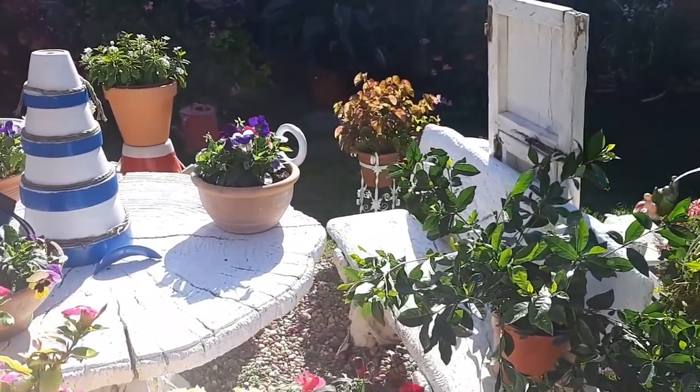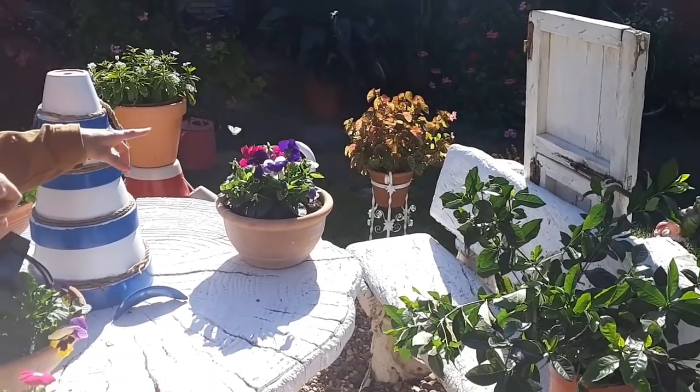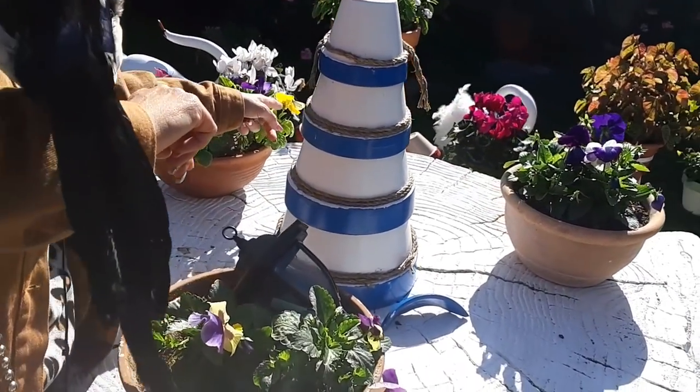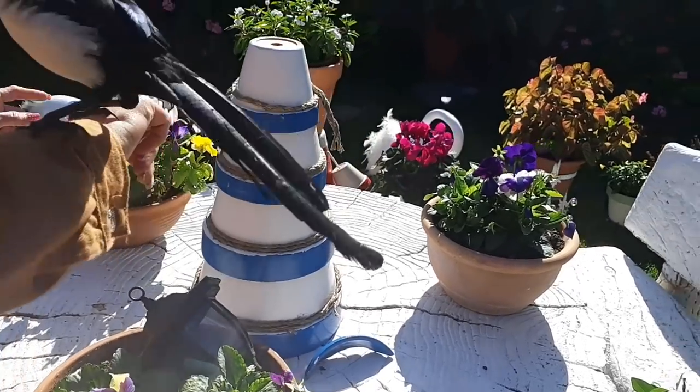Qué mariposas más bonitas hay en mi jardín. Mira, Luna. Qué bonita. Mira.